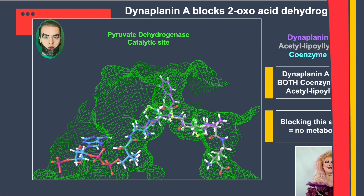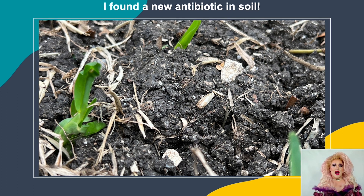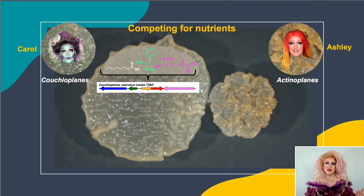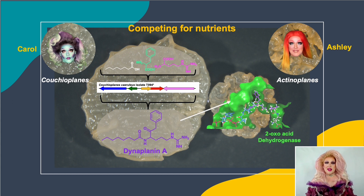To recap: I went out into the soil and studied bacteria in their natural habitat — specifically the interaction between Couchioplanes and Actinoplanes on petri dishes competing for nutrients. Couchioplanes responds by taking octanoic acid, phenylalanine, and arginine, using the five-gene Dynoplanin cluster to create a Dynoplanin A molecule, which it secretes. That molecule enters Actinoplanes, binds to 2-oxoacid dehydrogenase, shuts down nutrient metabolism, and starves it to death. Drama. Fierce work.